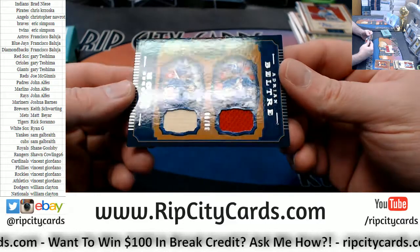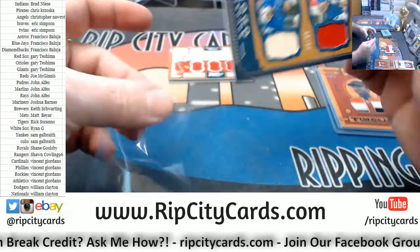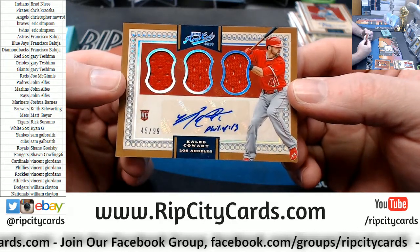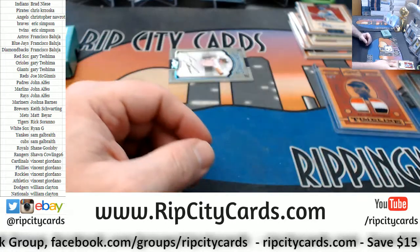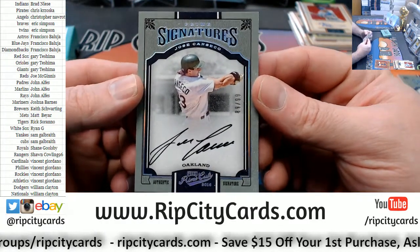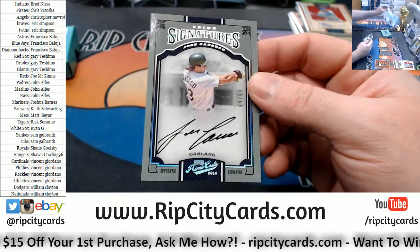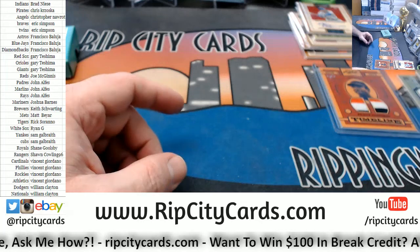We've got a dual Beltre and Odor for the Rangers, 38 out of 99. Got a 45 out of 99 Caleb Cowart, Angels rookie autograph triple relic. And an on-card 89 out of 99 Jose Canseco for the Oakland A's. I had a lot of Canseco cards that I traded back in the day.